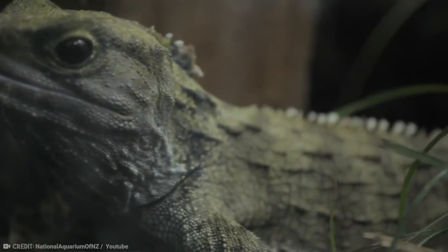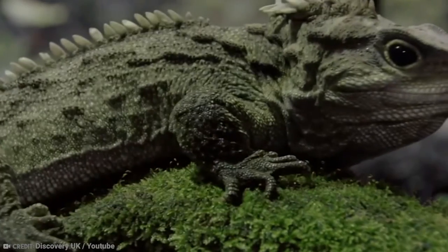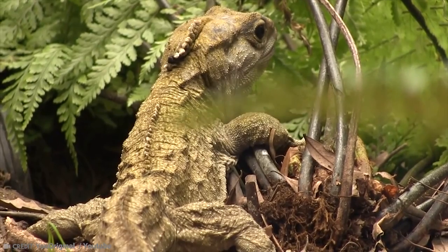The Tuatara is found across 35 islands, seven of which are in the Cook Strait between Wellington in the North Island of New Zealand and Nelson at the tip of the South Island. It is estimated that there are 45,500 Tuataras living across New Zealand.